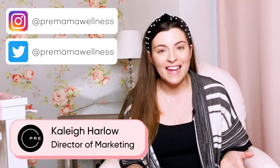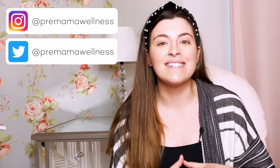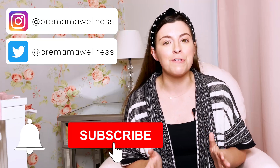Hi, Premama. Welcome to the Journey to Motherhood YouTube channel. My name is Kaylee. I'm the host of the channel where we talk about everything relating to the physical, mental, and emotional journey to motherhood. I'm also a proud new mom myself, and I'm so excited to be here to help you prepare for your journey ahead. Before we get started, I'd love for you to join our Premama YouTube community by subscribing. Hit the notification bell too so you don't miss out on any of our new videos.